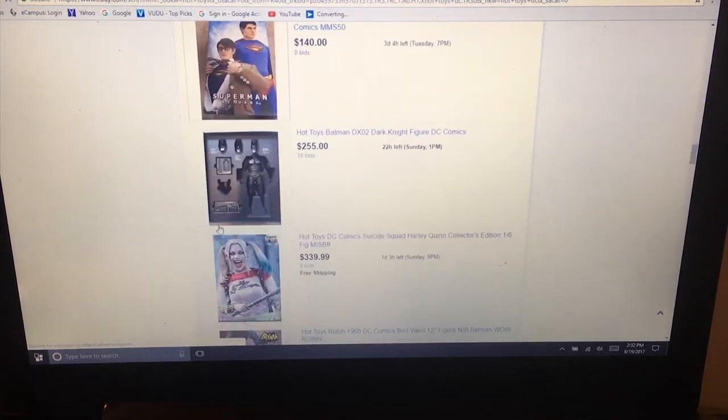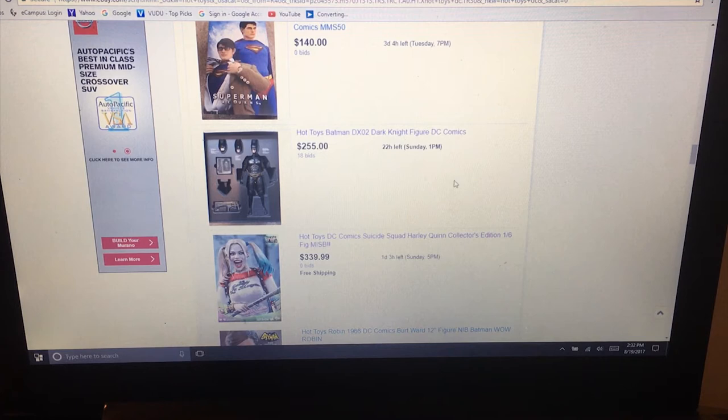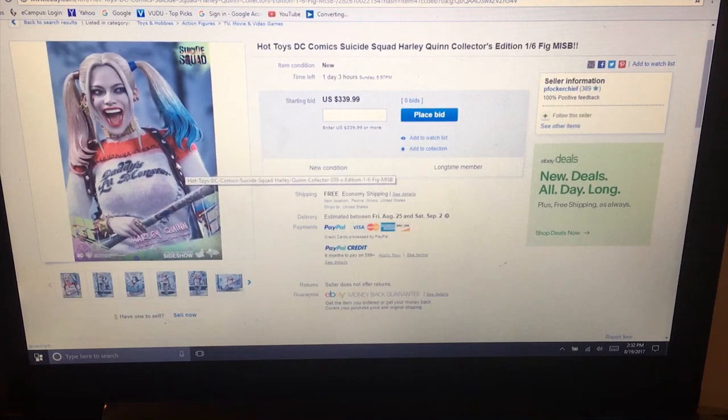There's nothing wrong with buying those if you want them, just make sure you know what you're paying for. My wife bought me something she thought was a full-size Christopher Reeve Superman - it turned out to be just a micro version, and she was upset she spent $20 on it. Harley Quinn from Suicide Squad - I have her coming in the next few days, buying her for about $253 while she's going for $339.99. Opening these packages is not going to break the bank - nine times out of ten you'll be able to get the value out of them when you sell.